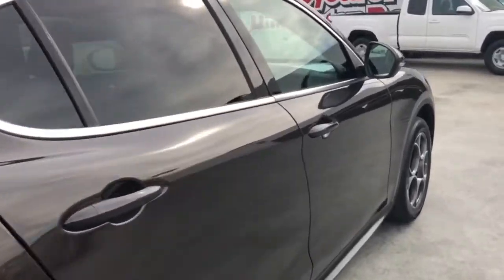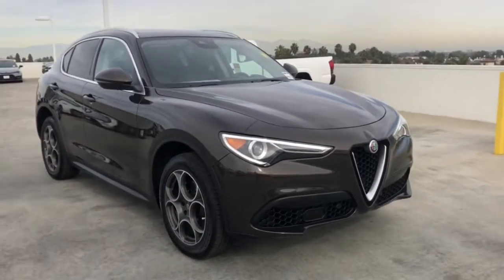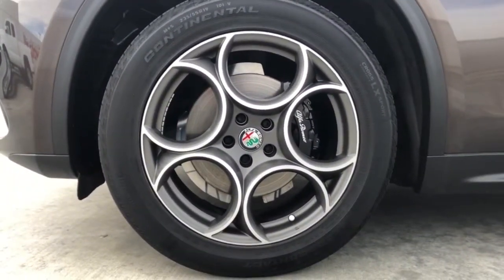These are just some of the great options this vehicle comes with: keyless entry, all-wheel drive, backup camera, heated mirrors, remote engine start, power liftgate, keyless start, power passenger seat, multi-zone AC, and power driver seat.